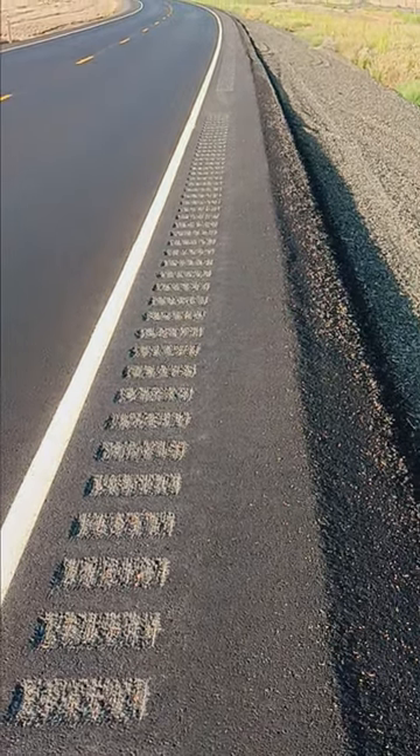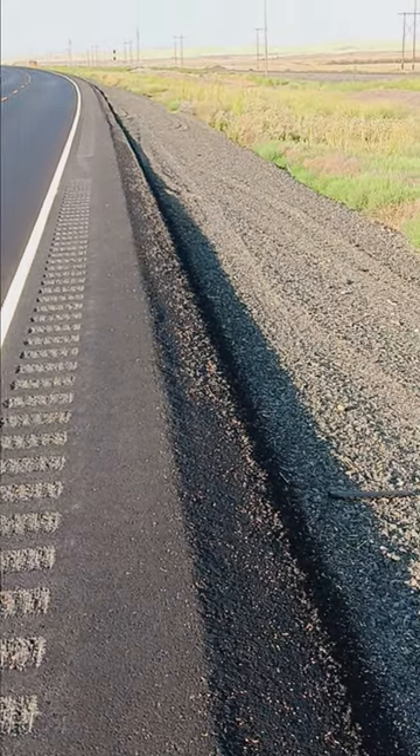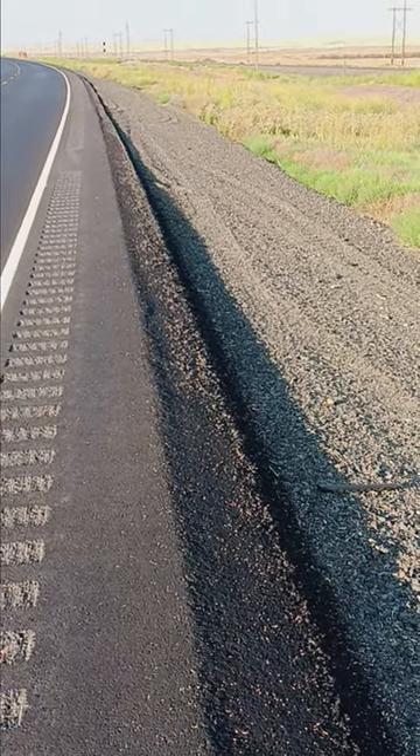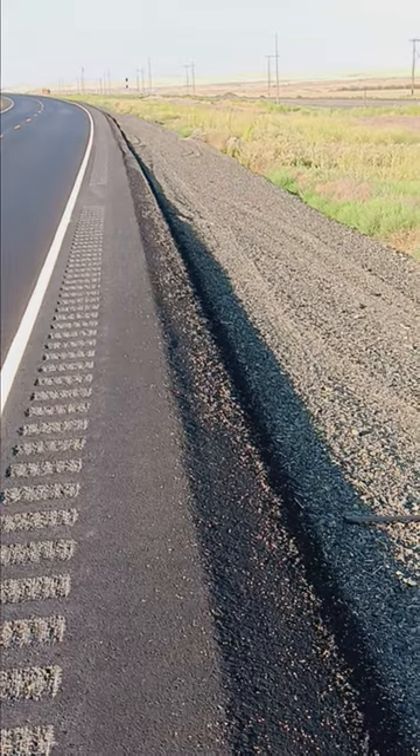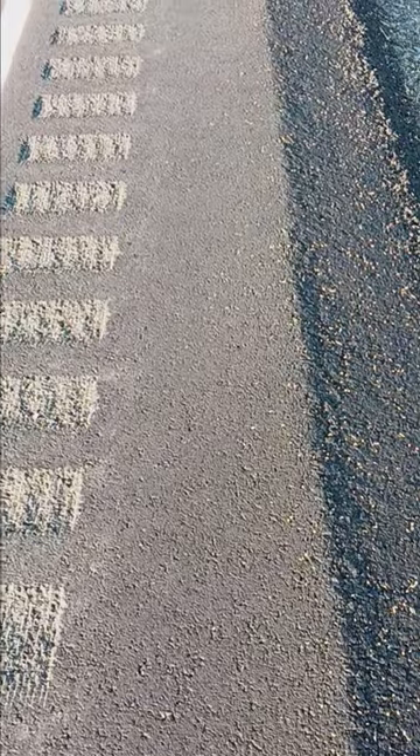Just wanted to show you this road right here. It's nothing but wheat fields and sagebrush out here. I do get an occasional train that goes by, which is kind of cool, but I wanted to show you the shoulder here. As you can see, in between the little graded area on the left and on the right, it kind of drops off.